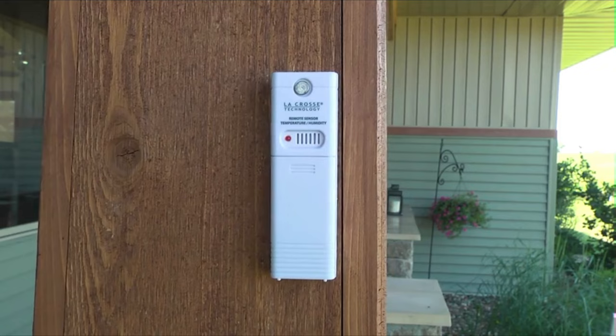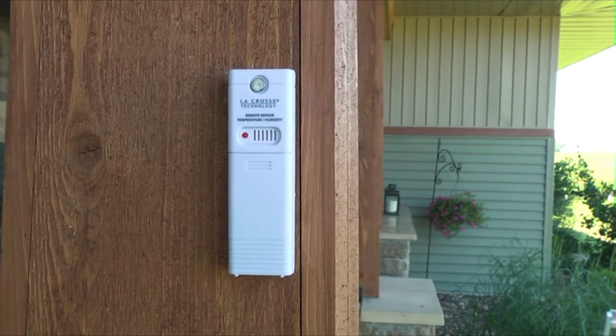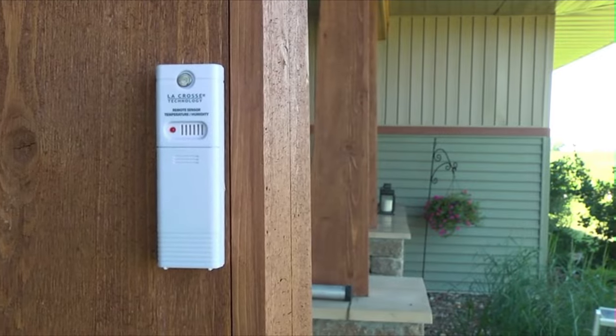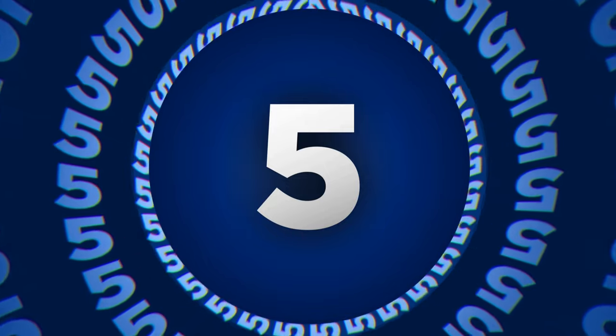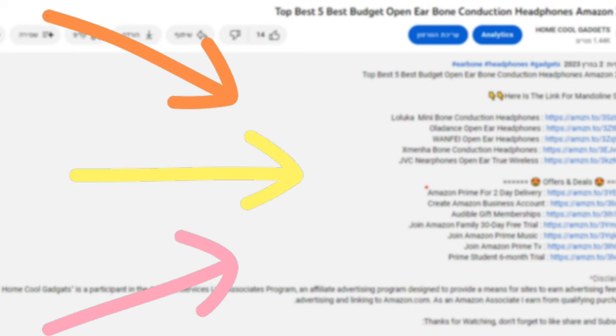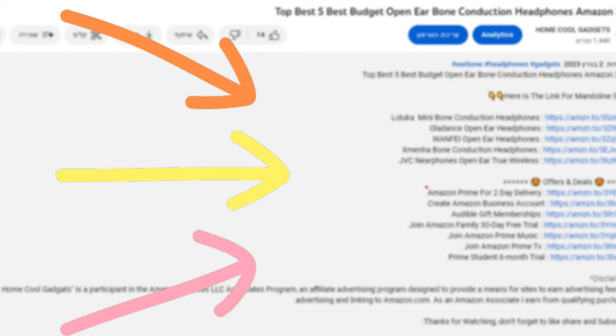The weather station offers the perfect combination of accuracy, convenience, and real-time weather data. To save your time and money, we've completed our research and reviewed five different models of weather stations on the market. You can see the links to the products in the description of the video below.